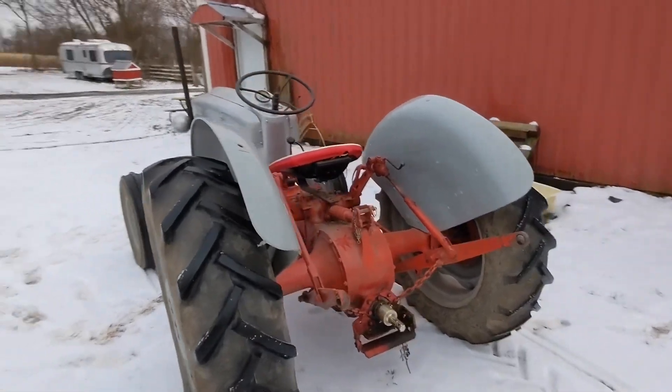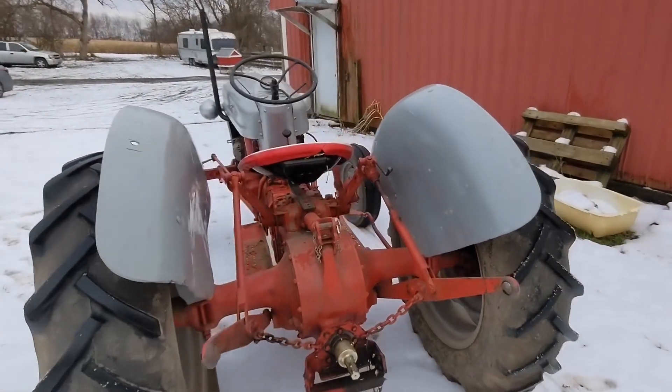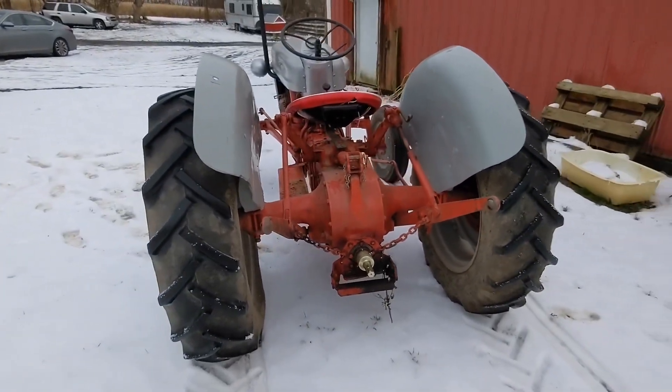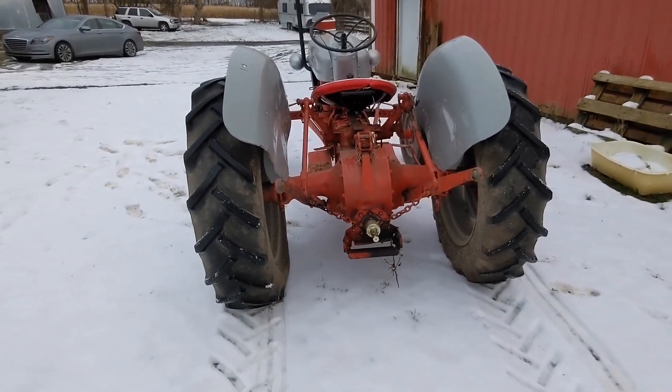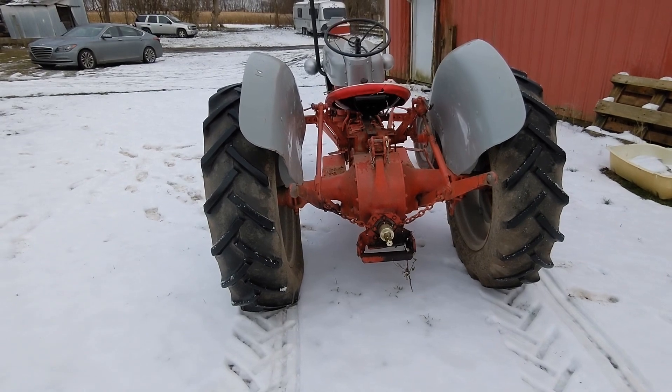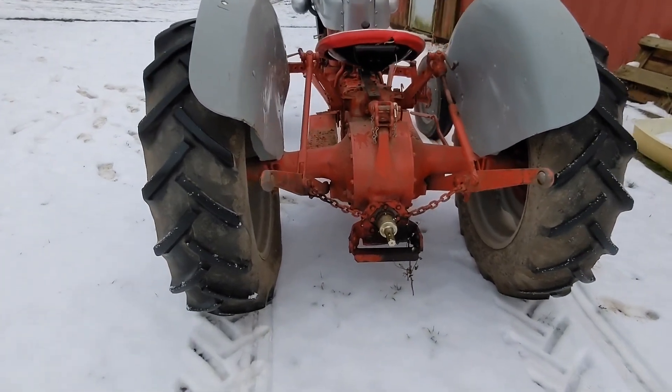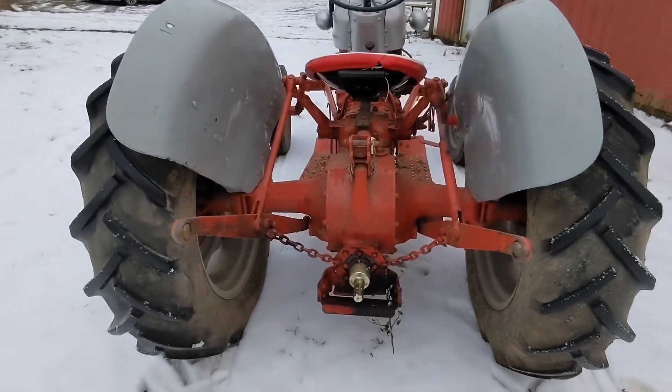Of course it's got the three-point hitch. For people who are like, is there a connection between legal stuff and farming and tractors? Well, yes, there is. This is the controversial three-point hitch that got Massey Ferguson and Henry Ford in a giant lawsuit that went on and on and on.